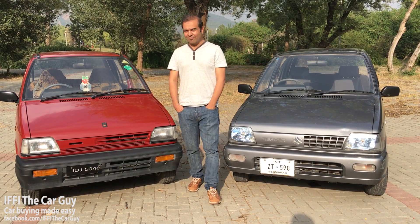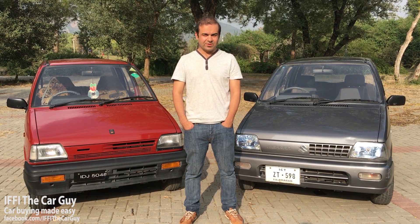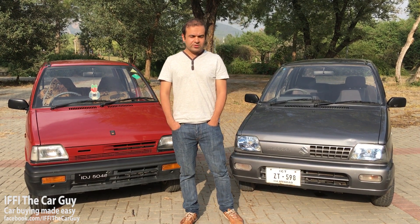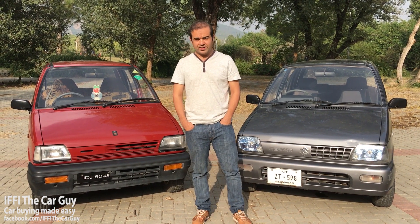Today FeeTheCarGuy brings you the darling of the Pakistani motor scene and the cheapest car available from local car assemblers. Suzuki Mehran was introduced in 1989 and it is still being sold in our country as brand new.